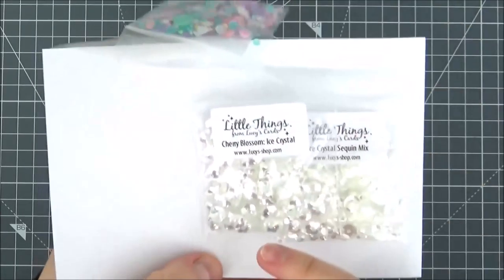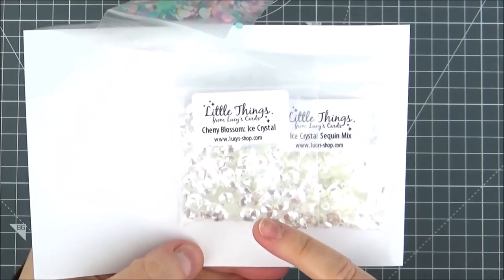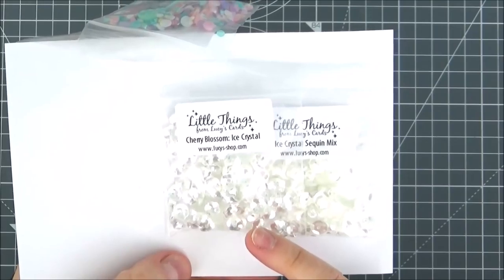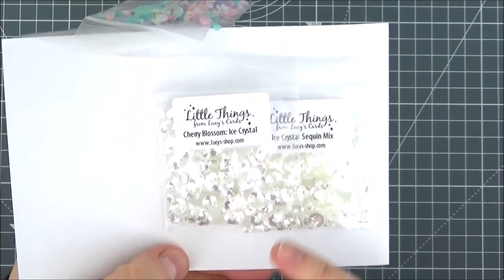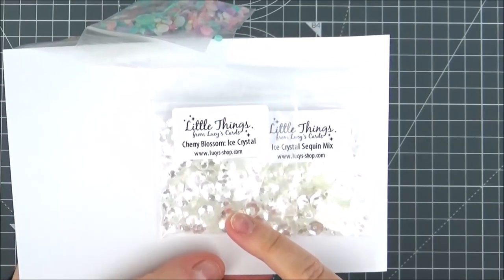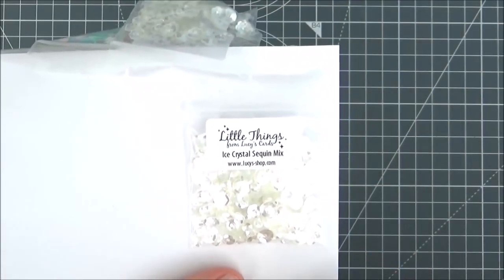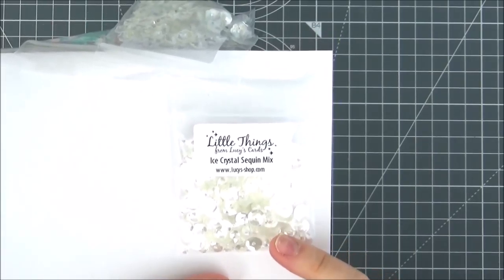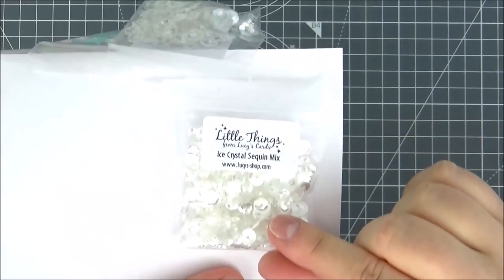Next up, I got a pack of the Cherry Blossom in Ice Crystal — these are like quite cupped flowers. I'm not 100% sure how they're going to work on cards because they might be quite dimensional, but they're really pretty and I really like this clear sparkly color. And then I picked up a pack of the Ice Crystal Sequin Mix — I have used these already and they're really pretty, a clear sparkly color.